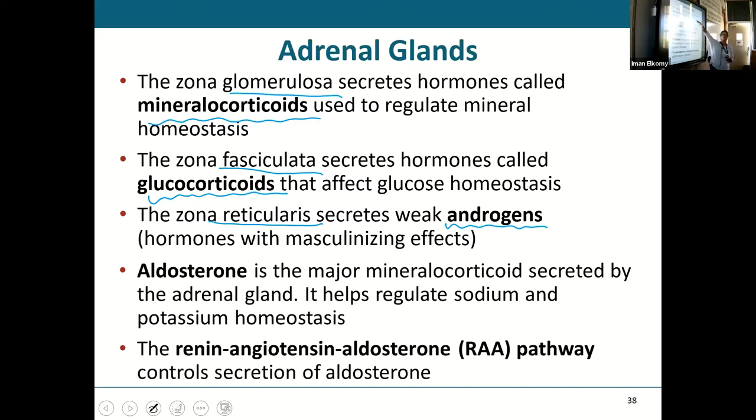The main mineralocorticoid you should know is aldosterone. We've discussed it before. Now let's review the renin-angiotensin-aldosterone pathway, which we've already covered extensively. A patient who is dehydrated, sodium-deficient, or bleeding out will have decreased blood volume and blood pressure.